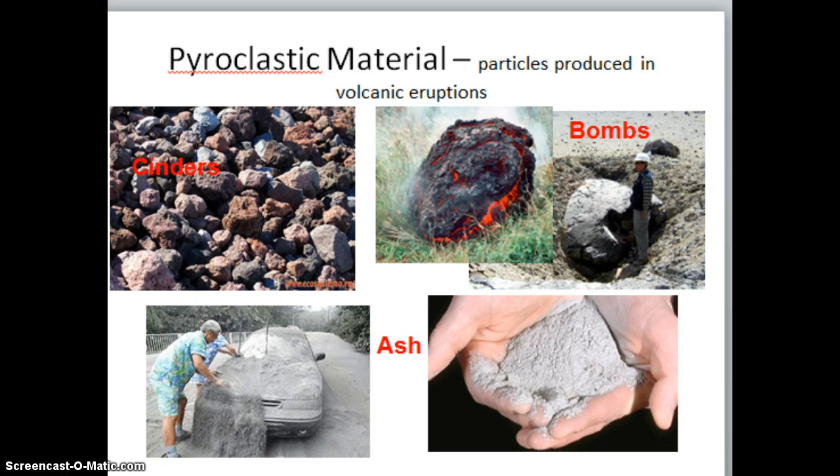Besides magma that gets ejected from a volcano, we also get pyroclastic material. Pyroclastic material is the things that are produced by the eruption. Volcanic ash is probably the most common — it is a very fine particle that you see in the hands of the person on the right, or you see the person brushing off of their car on the left. If it is larger in size, more pebble or rock size, we call those cinders. The largest pyroclastic material we see coming out of volcanic eruptions are bombs. Some bombs can get as large as Volkswagen Beetles or small cars.